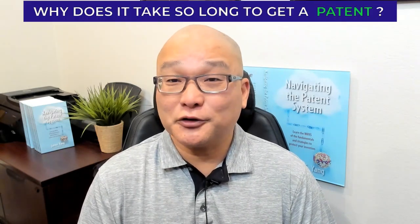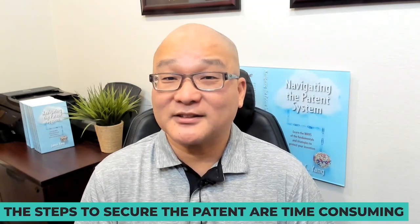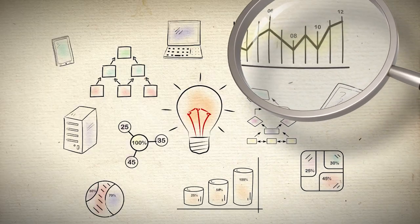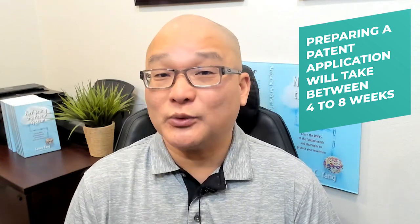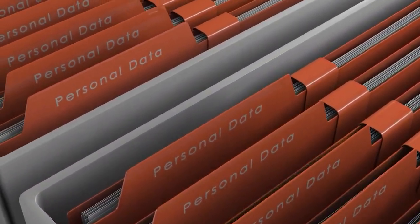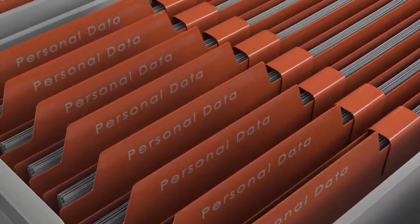Patents take many years to secure because the steps to secure the patent are time-consuming. You have to get a patent search done, which will take a few weeks. Preparing a patent application would take between four to eight weeks. But the biggest reason that a patent takes a long time to secure is that the patent office has to work through its backlog of a half a million patent applications before it gets to your application.